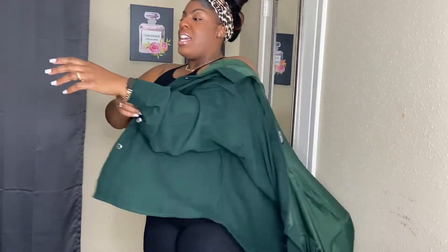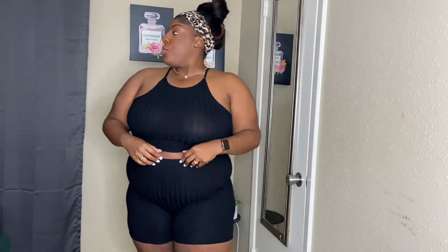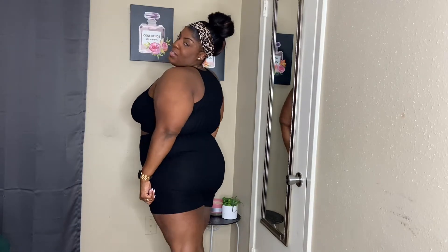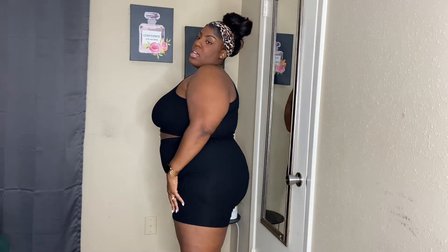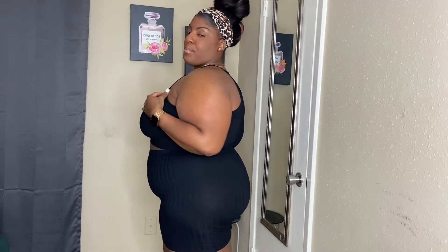The outfit underneath is just a two-piece ribbed detail set — I got this in a 3x and it's shorts. I really like this; it's a staple basic you can't go wrong having in your closet because you can dress it up or dress it down. I'm going to show y'all what I planned on pairing it with in the next clip. This little two-piece set is a staple and I'm so excited I got it.